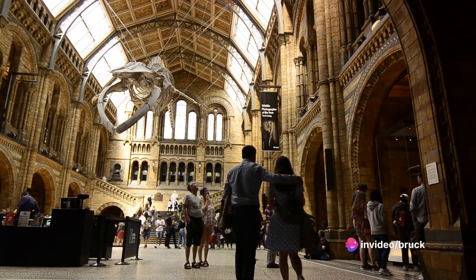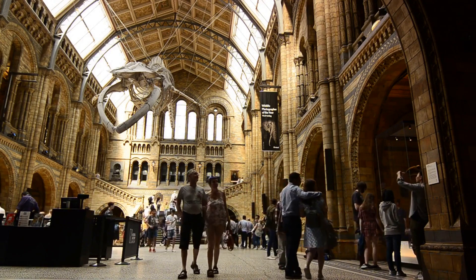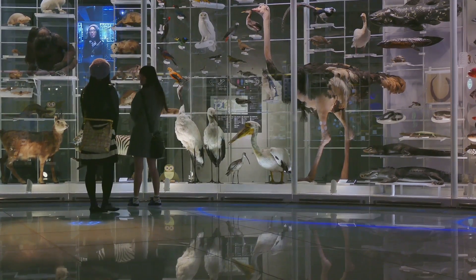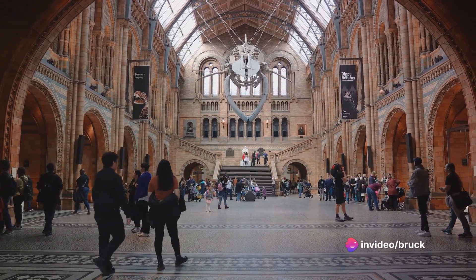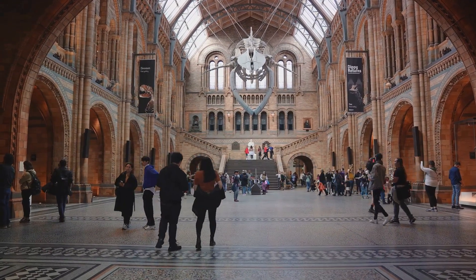Next on our list at number 23, we find ourselves at the Natural History Museum. A paradise for science and history buffs alike, this museum houses an awe-inspiring collection of specimens from various segments of natural history. Dinosaurs, rare gems, and even a life-sized blue whale model are just a few of the wonders waiting to be discovered here.